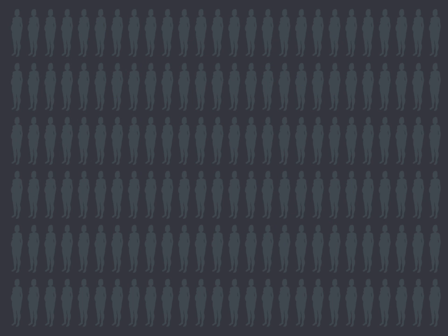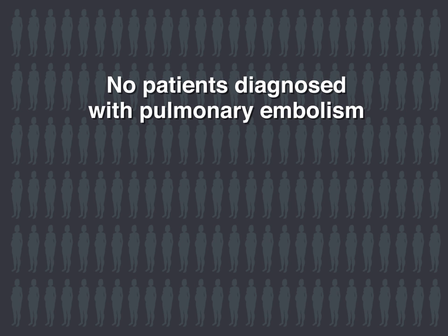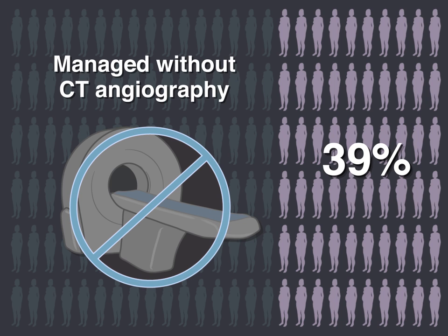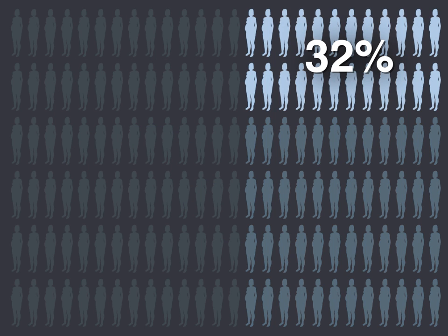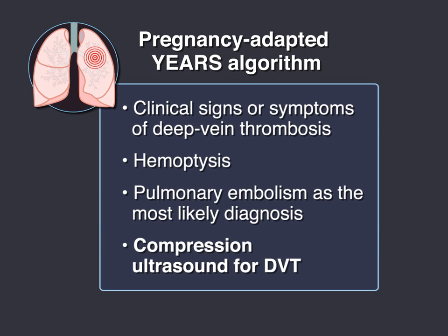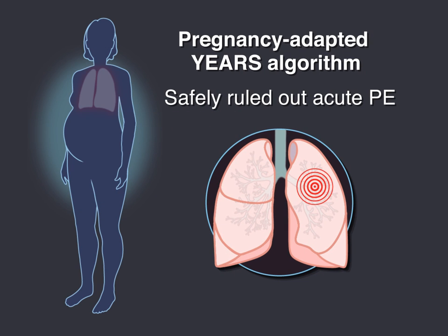With this approach, the primary outcome occurred in one patient who was diagnosed with popliteal DVT. No patient was diagnosed with pulmonary embolism. 39% of the patients were managed without CT angiography. Among the subgroup of women in the third trimester, 32% were managed without CT angiography. The authors conclude that the use of the Pregnancy Adapted YEARS algorithm safely ruled out acute pulmonary embolism in pregnant patients referred for suspected pulmonary embolus.